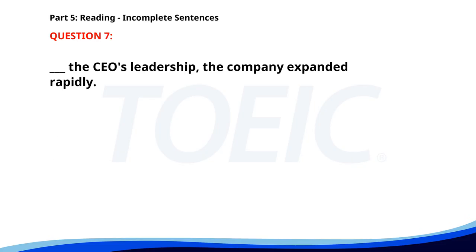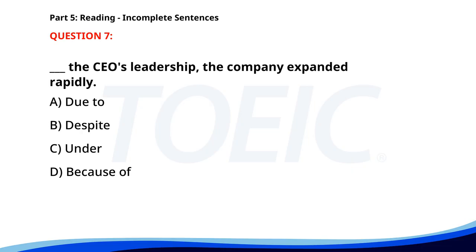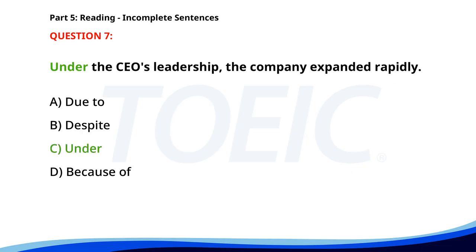Number seven. ___ the CEO's leadership, the company expanded rapidly. A. Due to. B. Despite. C. Under. D. Because of. The correct answer is C: Under.